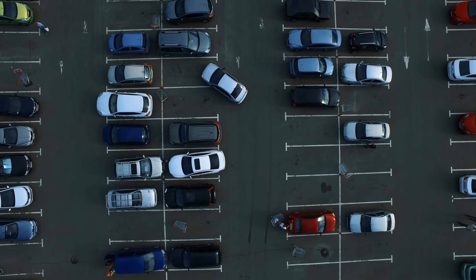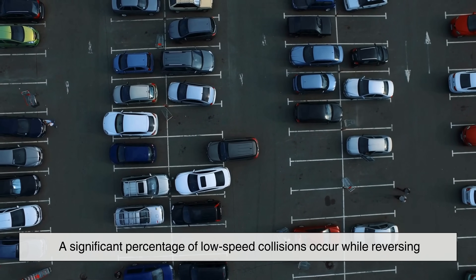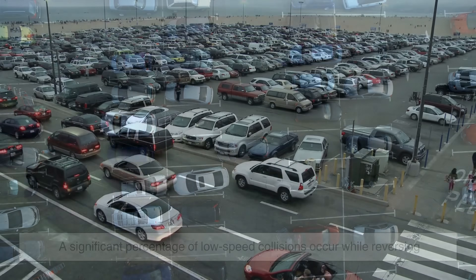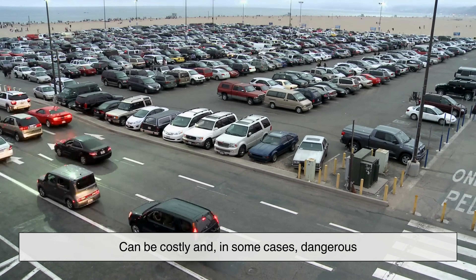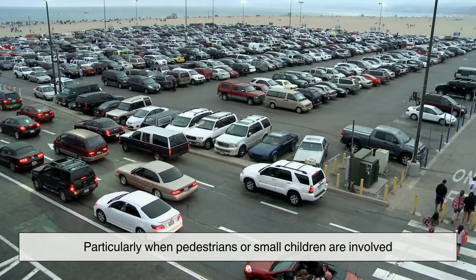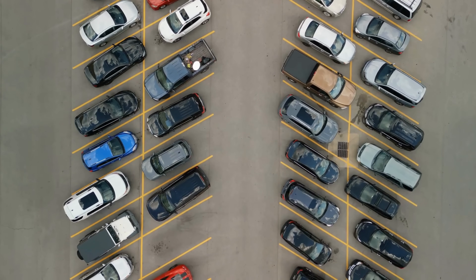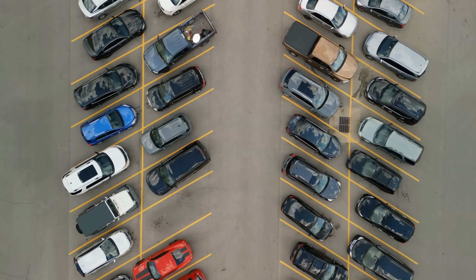Today, parking sensors are not just a luxury but an essential safety feature, preventing thousands of minor accidents each year. According to traffic safety studies, a significant percentage of low-speed collisions occur while reversing, often in parking lots or driveways. These incidents, though usually minor in damage, can be costly and in some cases dangerous, particularly when pedestrians or small children are involved. Parking sensors have dramatically reduced these risks, allowing drivers to park with greater confidence and awareness.